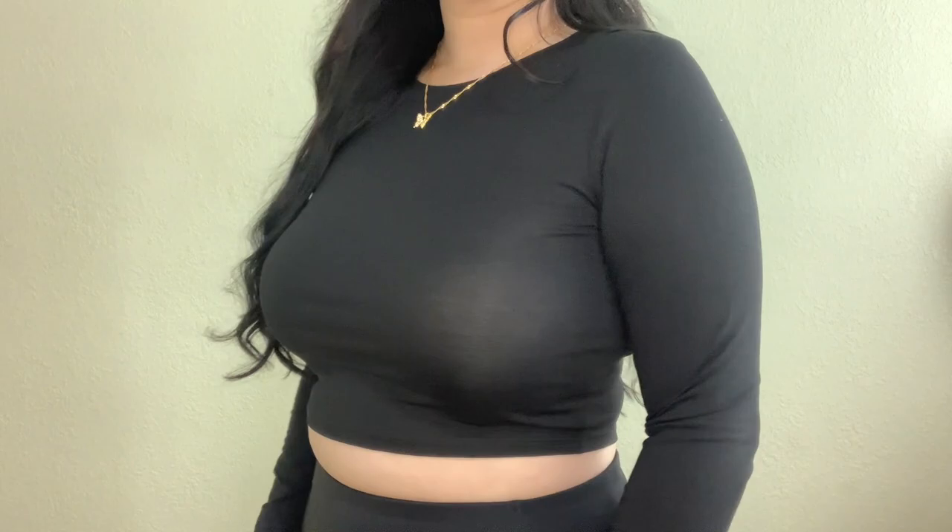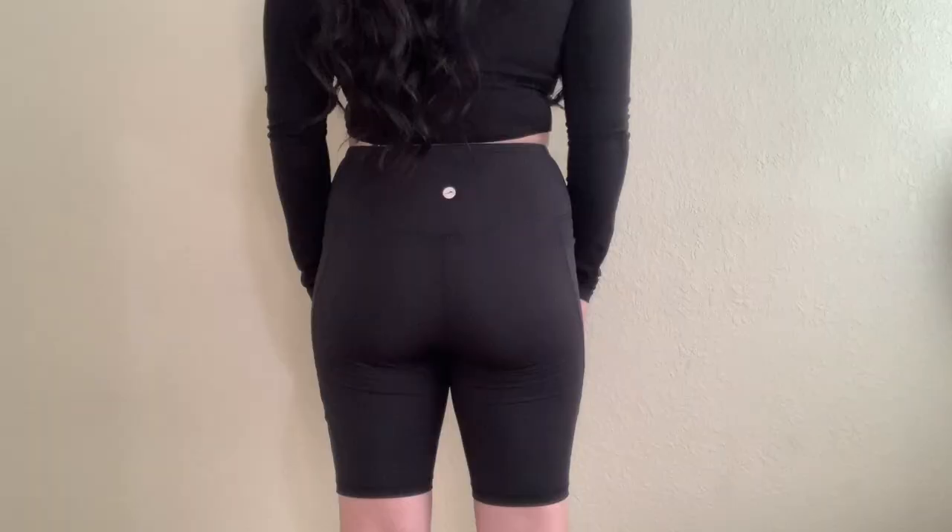Moving on to our final section — activewear. I've been trying to be more active lately, doing 10,000 steps a day Monday through Friday, and I thought I needed to get myself some sets. There's no better motivation than a cute workout set. We'll start with this top — it's not actually from the workout section but I got it anyway. It's a black cropped shirt with long sleeves, which I really like for working out. Just a good basic to have.